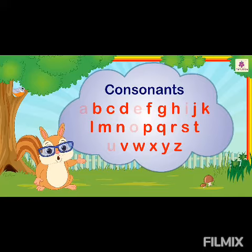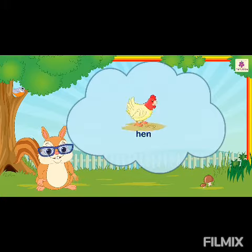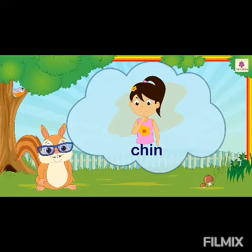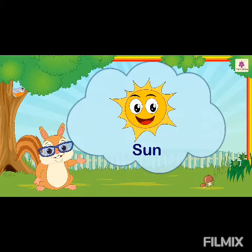Let us look at a few words. Bat, Hen, Gin, Toy, Sun.